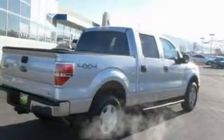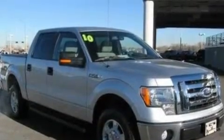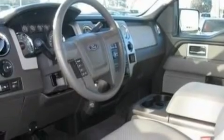Its top features include a folding second row, cruise control, an auto-dimming rearview mirror, four well-positioned speakers, a double wishbone independent front suspension, and a trailer hitch receiver.